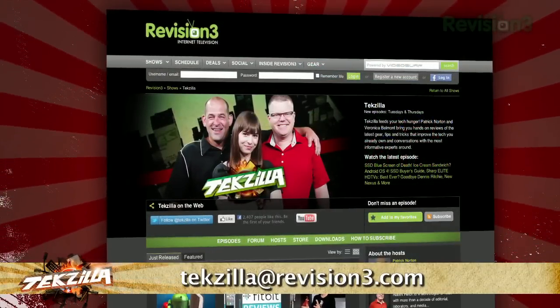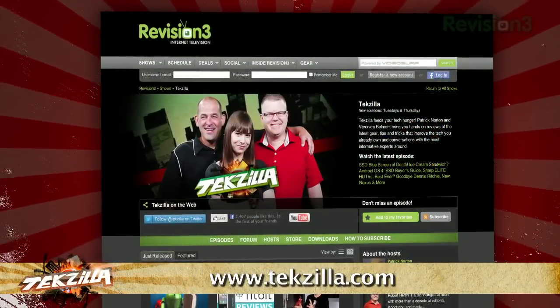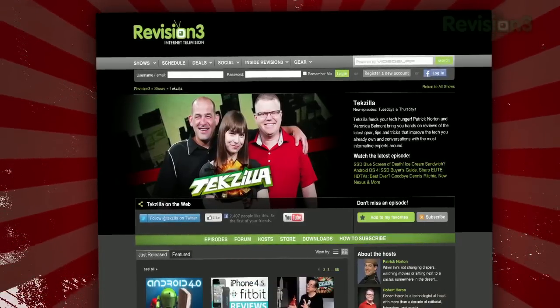And if you have a tip for us to pass along to the rest of the TZ crew, email us at techzilla@revision3.com. And as always, techzilla.com is the place to find more tips, tricks, product reviews, and how-tos.